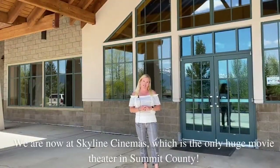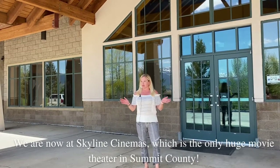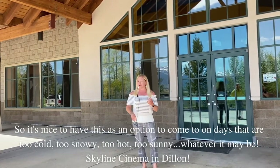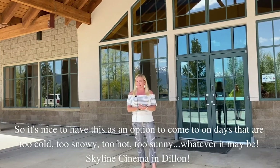We are now at Skyline Cinema, which is the only huge movie theater in Summit County. So it's nice to have this as an option to come to on days that are too cold, too snowy, too hot, too sunny — whatever it may be. Skyline Cinema in Dillon.